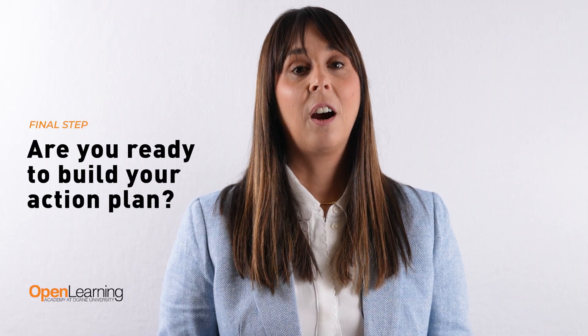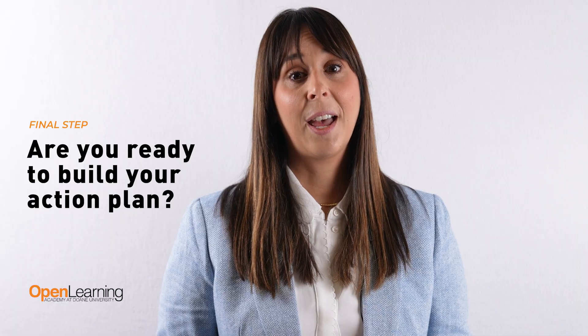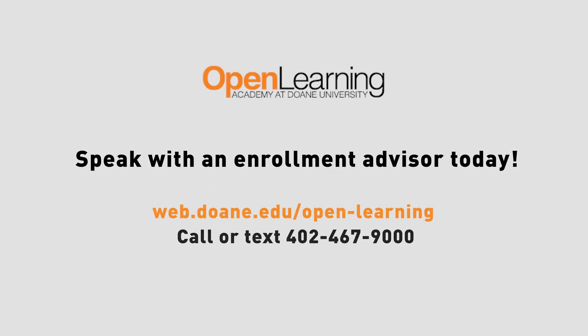Final step: Are you ready to build your pre-health action plan and want help mapping out your exact path? Speak with an enrollment advisor to review your courses and start your journey today by going online at web.doan.edu/openlearning, or give us a call or text at 402-467-9000.